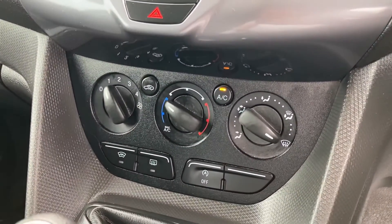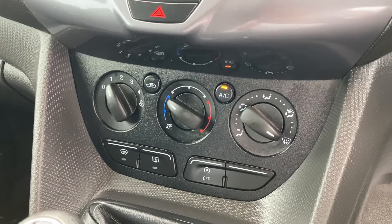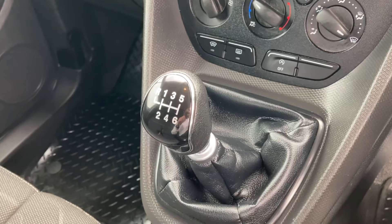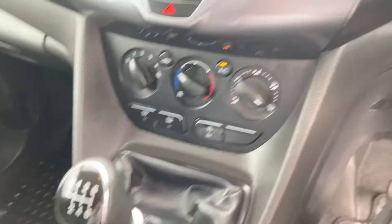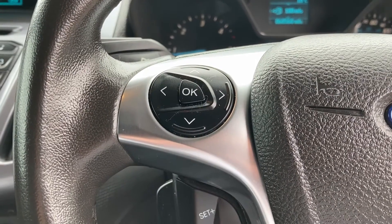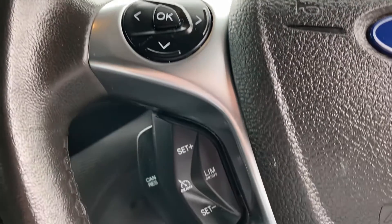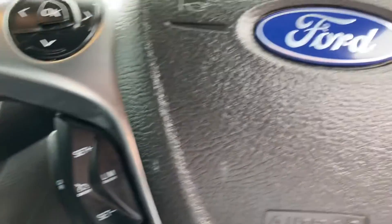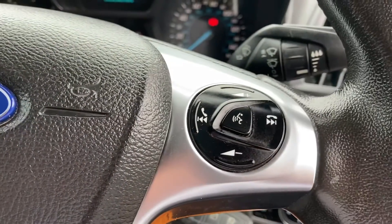Just below this is your climate control with air conditioning. Just behind this is your gear lever, and as you can see, this particular van is a six-speed manual. On the left-hand side of the steering wheel is your sub-menu controls, and just down here are your cruise control settings. On the right-hand side is your volume and track selection.